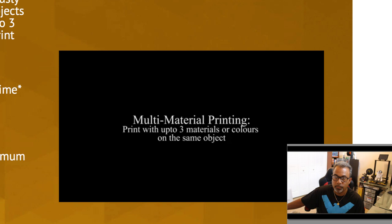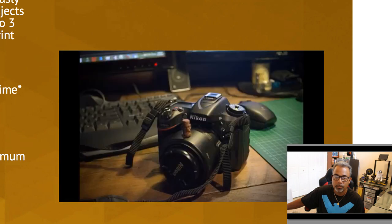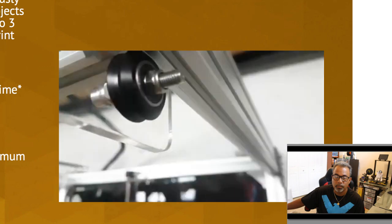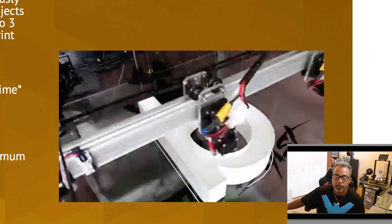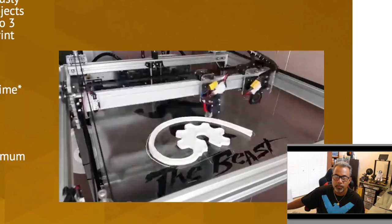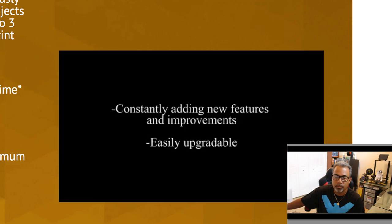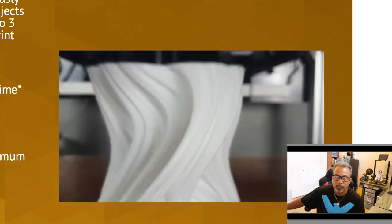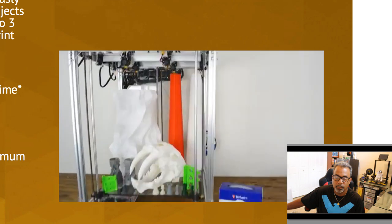The Beast is also capable of printing with up to three different colors or materials on the same object. Combining the best in print quality with a huge build volume, The Beast's precise motion system will get you an extremely fine print resolution at an enormous scale. The flexible and modular nature of The Beast makes customization easy for non-standard uses and allows for upgrades should the design improve in the future. They spend their time and money making your investment a fast, precise production printer.